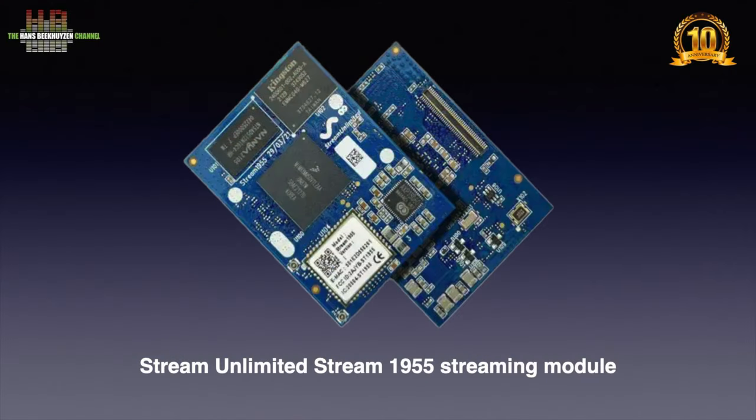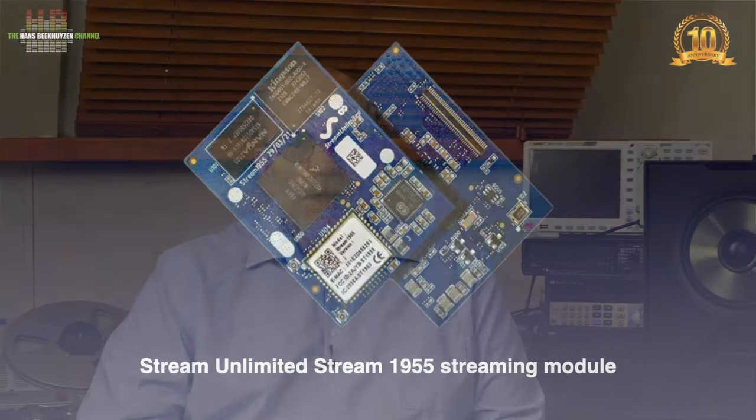After unscrewing the back plate it was clear that further disassembly was no option. The wires between the drivers and the circuit board were short and the connectors were glued on the chassis connectors — all to prevent rattling and loose contacts. Streaming is handled by the well-known Stream Unlimited Stream 1955 that, according to Teufel, has 4 gigabit RAM and 2 gigabyte of flash memory, meaning it is a lighter version than the standard Stream 1955. It also doesn't do DLNA.